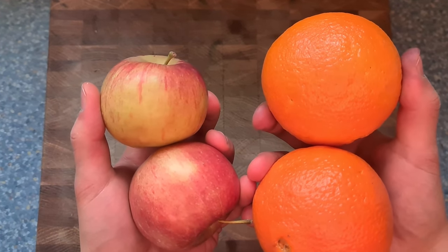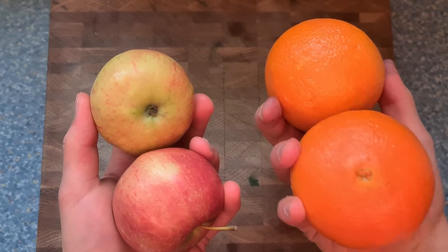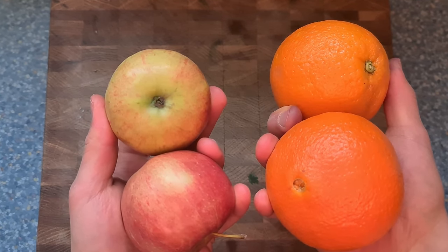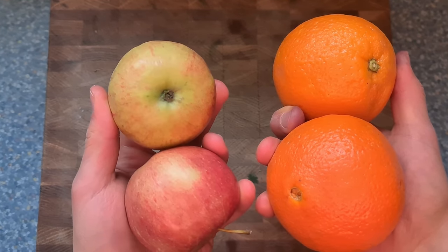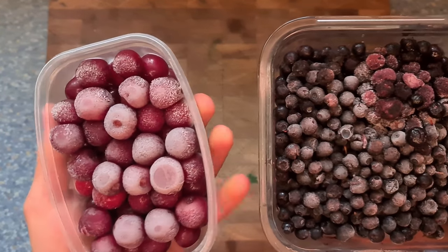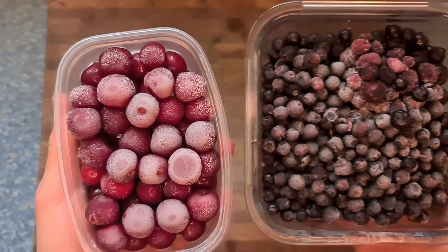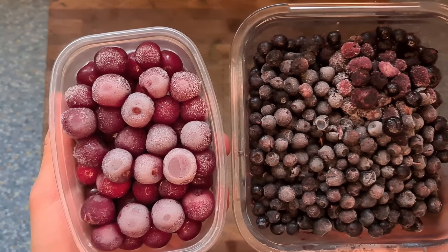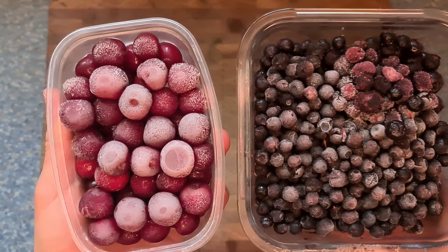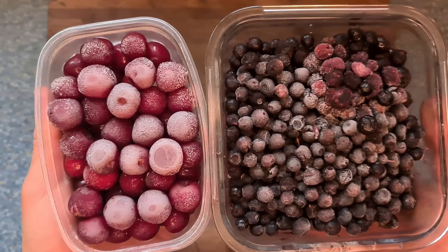For fruits, I don't eat a ton of tropical fruits, but I have local apples and oranges. Oranges are good for vitamin C and help with post-prandial rises in triglycerides. I love berries — they're much lower glycemic and lower sugar than fruits. My favorites are dark cherries and blueberries. Blueberries have anthocyanins and polyphenols that help with liver health, while cherries are super high in melatonin, which helps with sleep and muscle soreness.